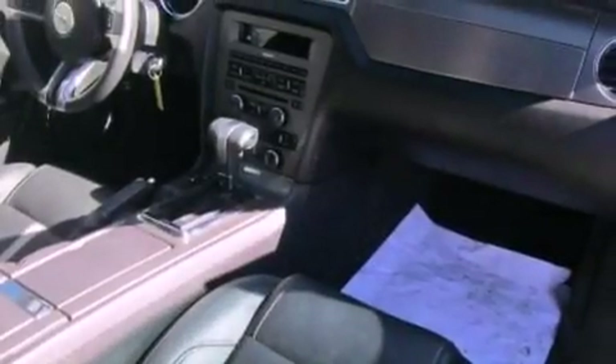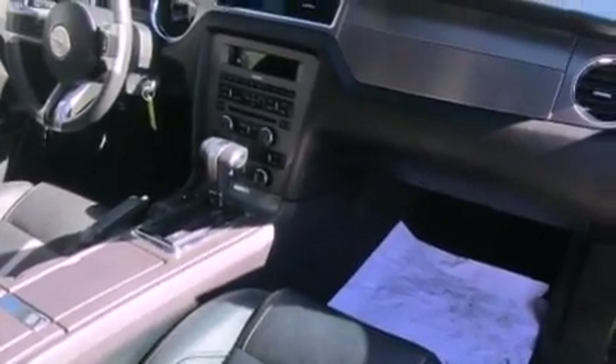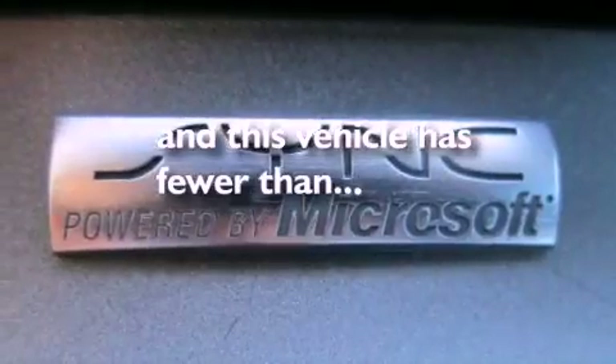Privacy glass, dusk-sensing headlights, an anti-lock braking system, and this vehicle has less than 34,000 miles.